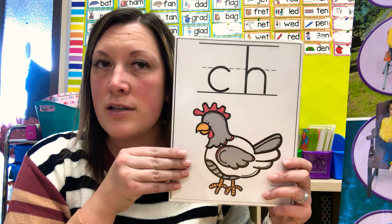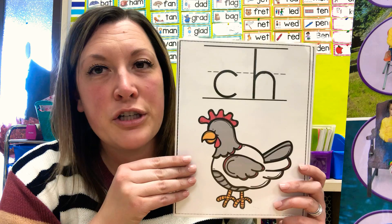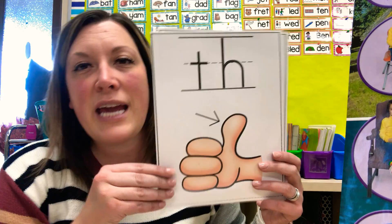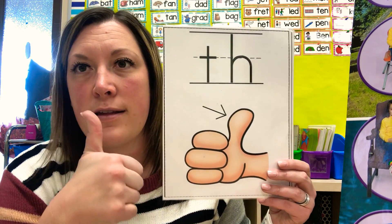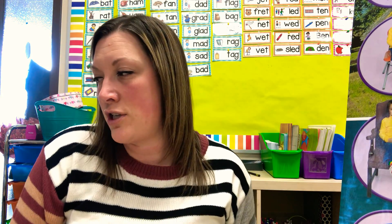Our sounds — we've got the digraphs. C-H says — what does it say? It says ch-ch. T-H says th-th. S-H says sh-sh. Nice job.